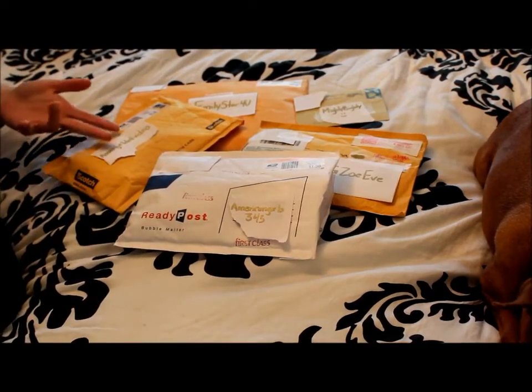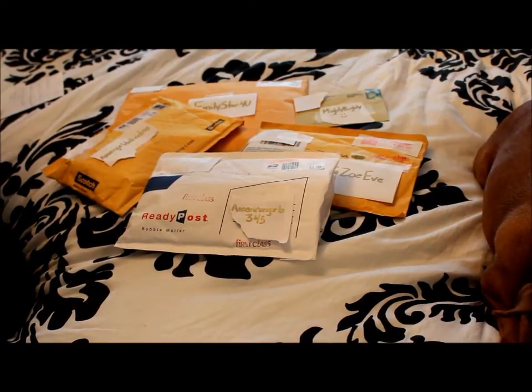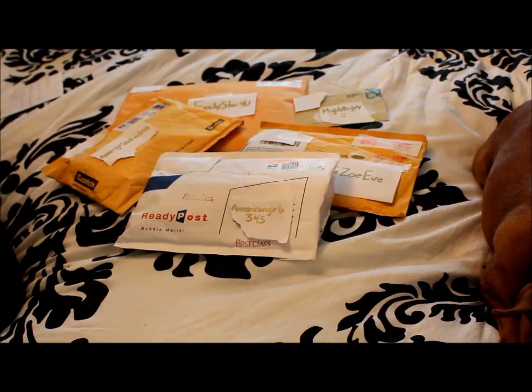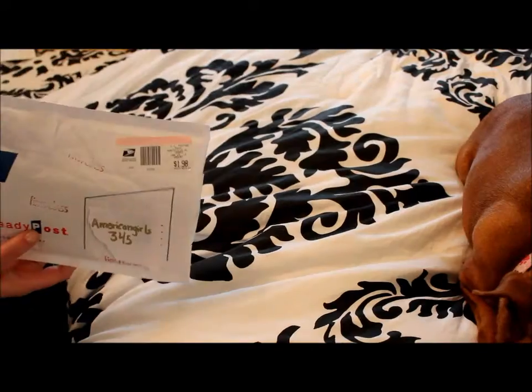Hey guys, it's Dina! As you can see, I have some packages here - these are packages I've received over the last few months. I'm going to do a quick opening video to show you guys what I received, and also stay tuned at the end of the video for some important updates.